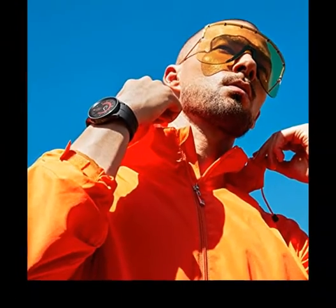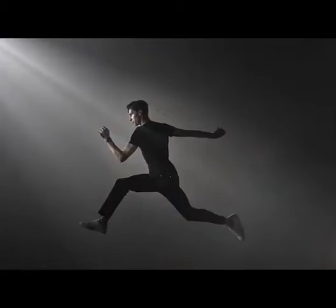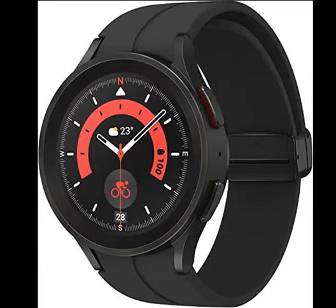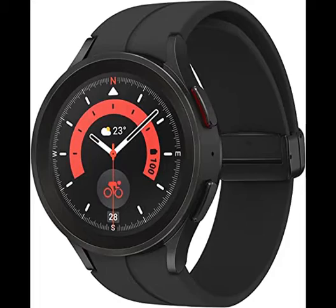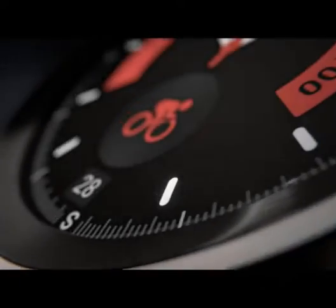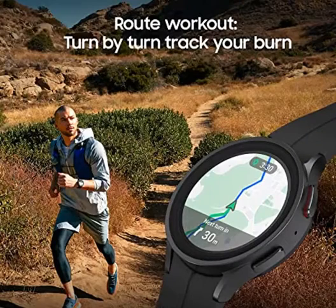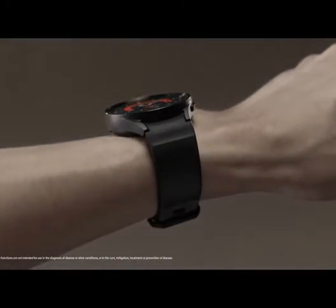In the great outdoors, do more on your adventures with sync Galaxy devices that work in perfect harmony. Sapphire Crystal Glass Titanium Case: from hiking to rock climbing, it's 2x stronger — the sapphire crystal glass display is ready for intense activities in rough outdoor environments, and with its super tough titanium case, you can train worry-free.